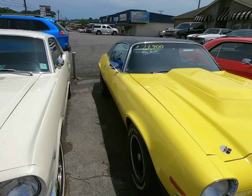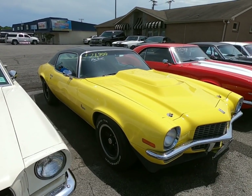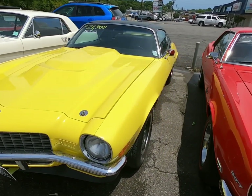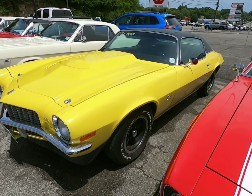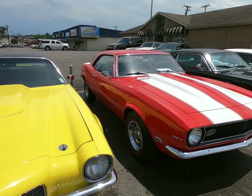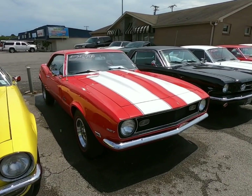Believe this is a '70 Camaro with a big block 454 for 21.9. Right beside that, a 1968 Camaro for 25.9.